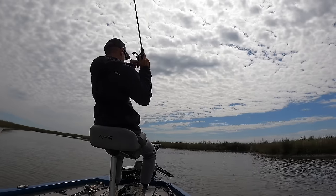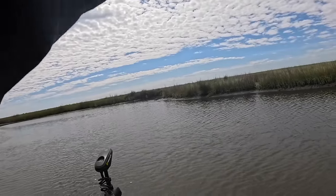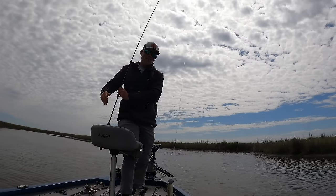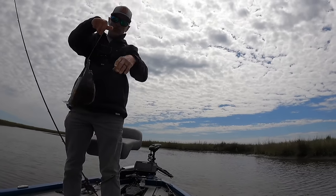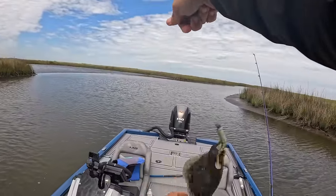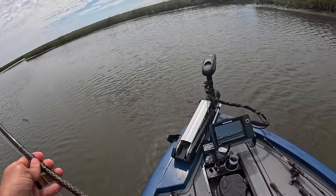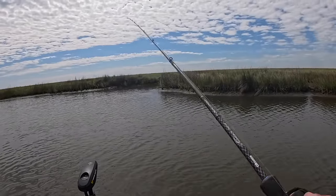There's a fish — not sure what. Might be another flounder — it felt really weird, like it was clinging to the bottom. It sure is! It's another flounder. Four flounder in one day — yep, I'd say they're making a comeback. Right on this ledge, ten feet of water right here.